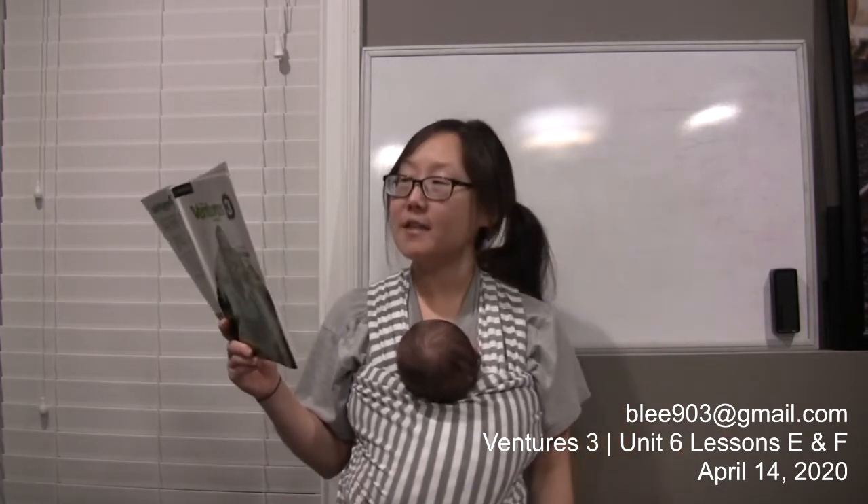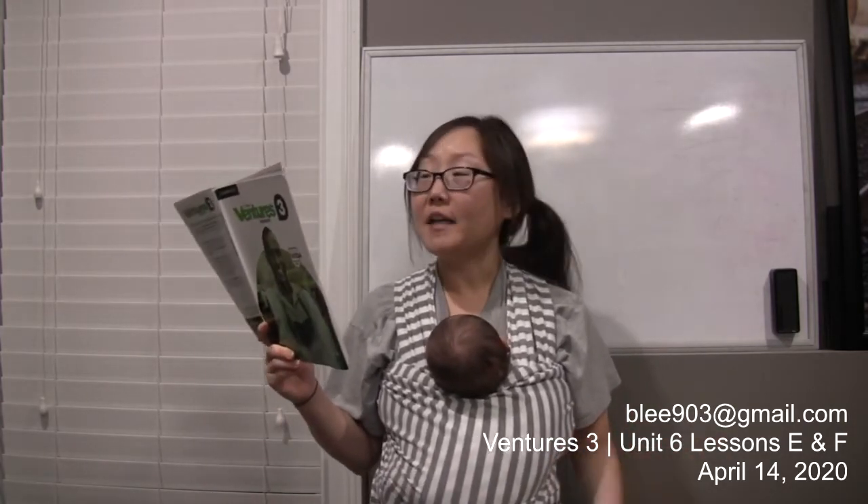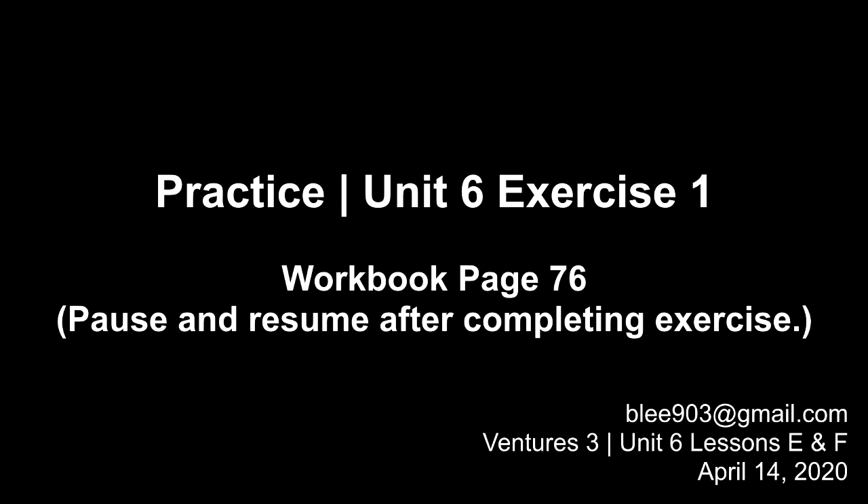Open your workbook to page 76. Again we see a pie chart and the title is 'Vincent's Average Day.' Number one: which activity does Vincent spend the most time doing? Vincent spends the most time sleeping. Number two: which activity does Vincent spend the least time doing? Vincent spends the least time exercising.